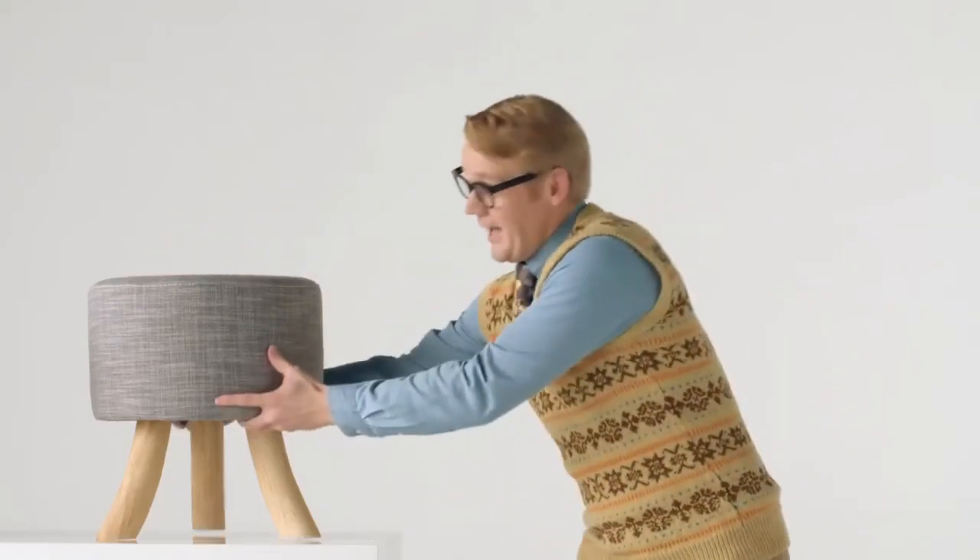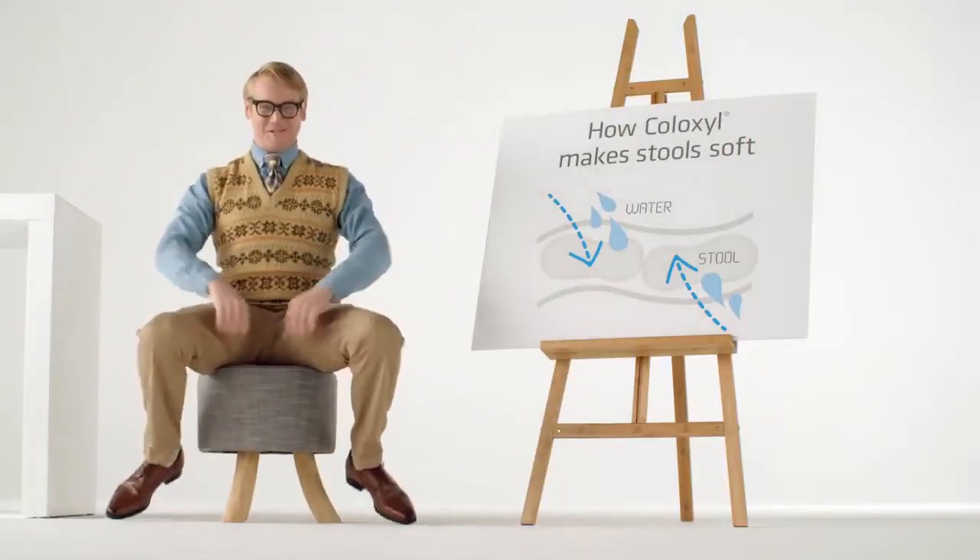It's the same with your body. So, how do we get nice, soft stools?